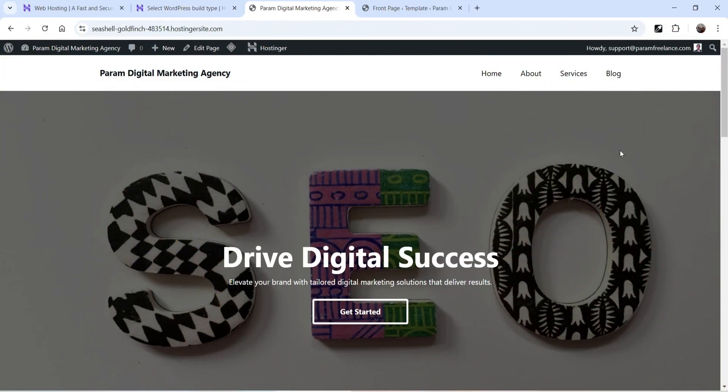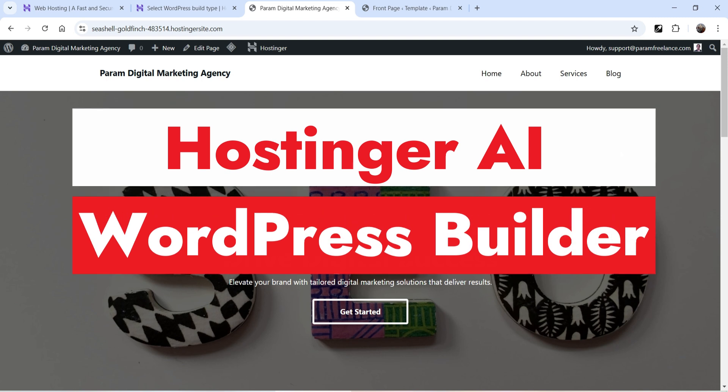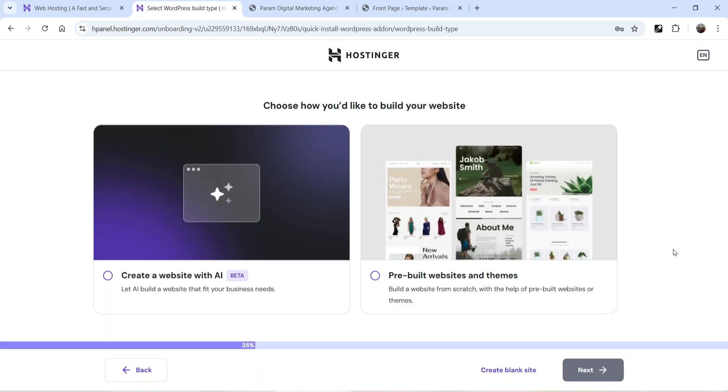Hello and welcome to Quick Tips, the WordPress video series. In this video I'll show you how you can create a WordPress website using the AI website builder in Hostinger. Hostinger has a built-in AI website builder. It creates websites using its own website builder, however you can also create a WordPress website using the AI tool in Hostinger. You will see an option which creates the WordPress website using the AI tool, and this option is still in beta mode.